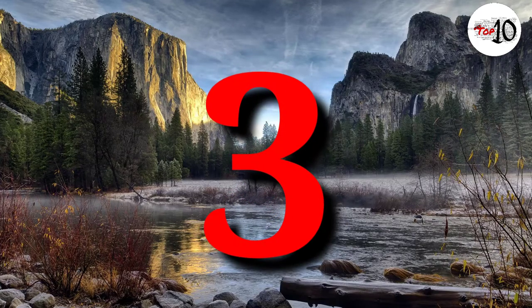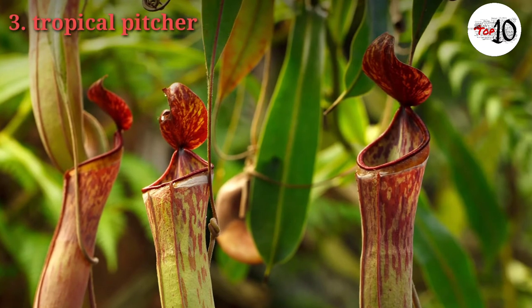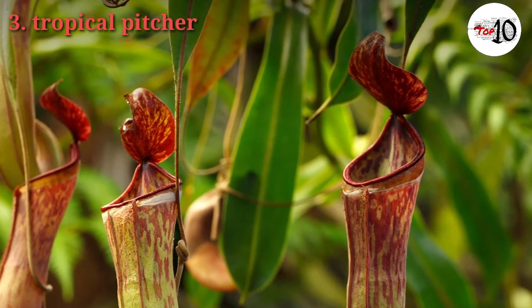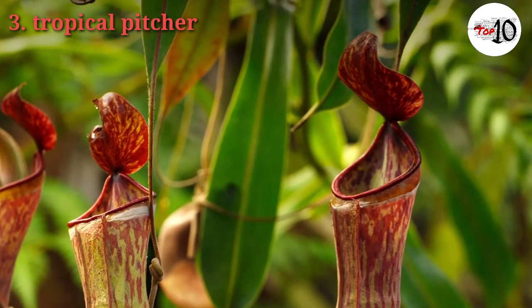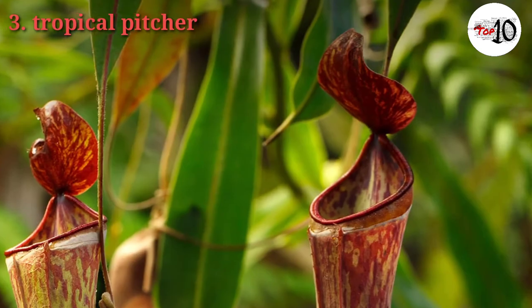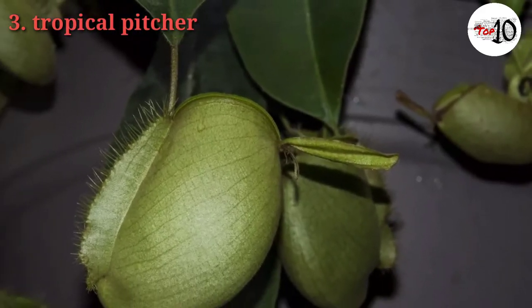Number 3: Tropical Pitcher Plant. You can find more than 100 species of tropical pitcher plants in tropical habitats in Australia, Madagascar, Papua New Guinea, the Seychelles, Southeast Asia, and Sri Lanka. Each species typically grows only in a small area, but several species may live in the same habitat. Like other carnivorous plants, they all grow in areas with nitrogen-poor soil.